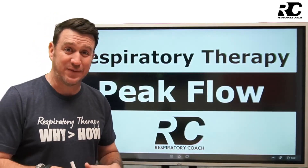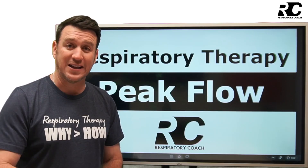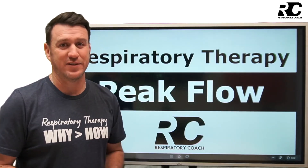What's up, future respiratory therapists? In this video, we're going to be talking about peak flow monitoring, why it's important and what you need to understand about it to be a quality respiratory therapist. Let's dive in.